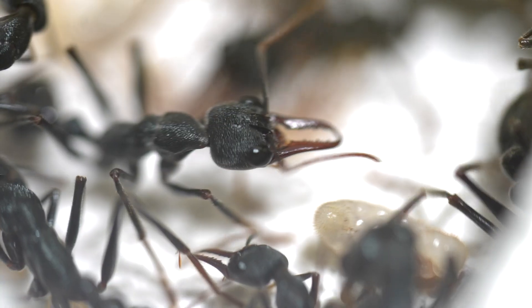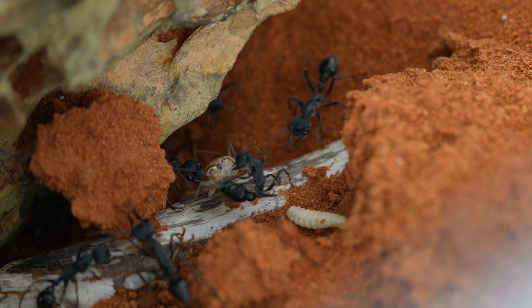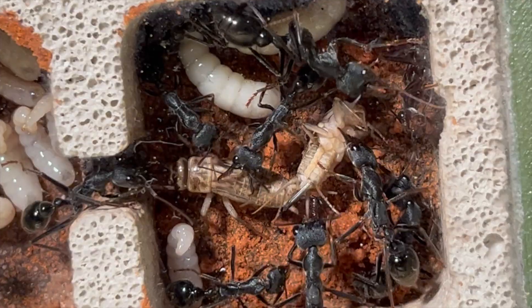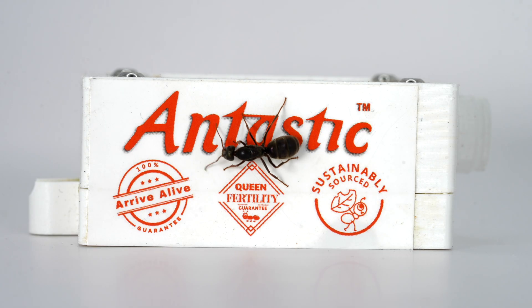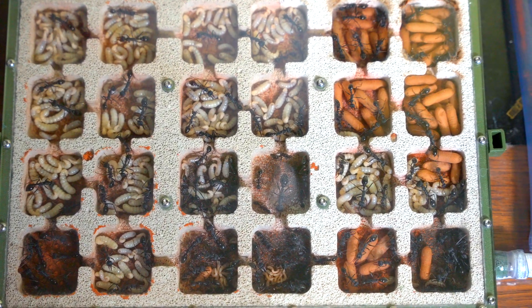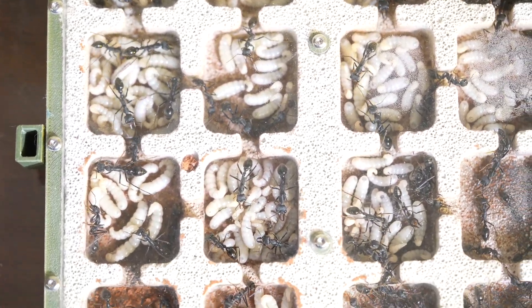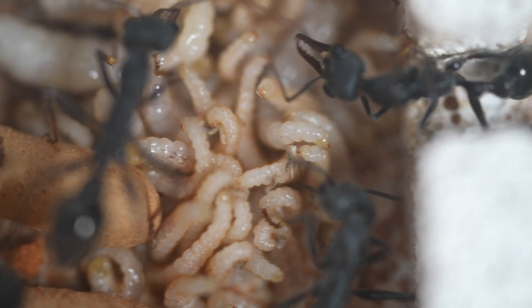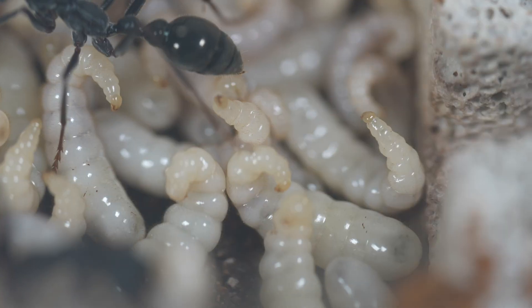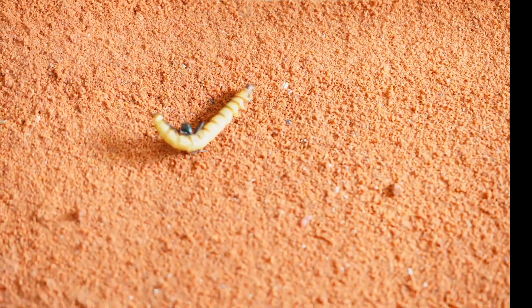Welcome back to my giant bull ant colony. I have 200 terrifying giant bull ants and hundreds of ravenous larvae. Ants don't just live on sugars — they need protein too. I thought I'd show you the process of feeding this nest and the massive amounts of protein the larvae need to grow. I usually feed this gang four live crickets a day, but first, let me show you what happened when I ran out of crickets.